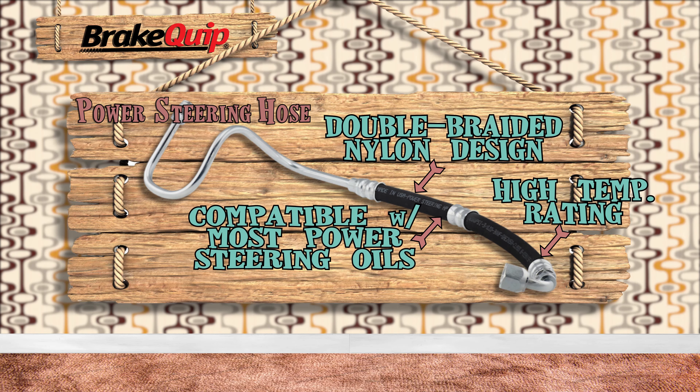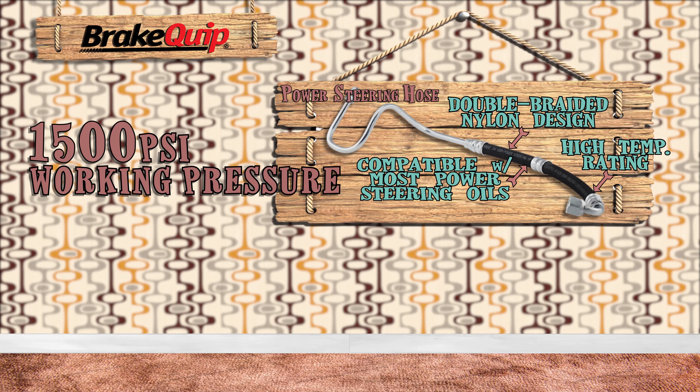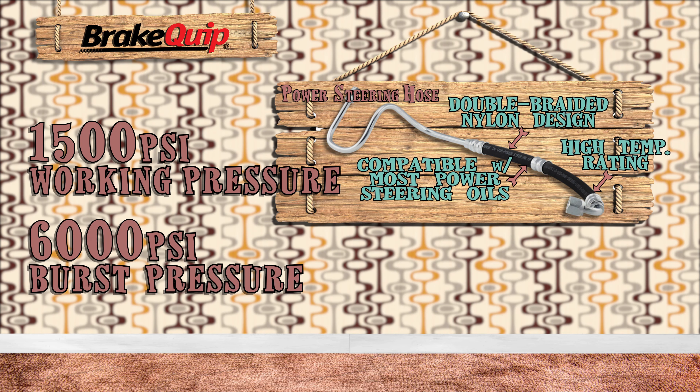The hose is compatible with most power steering oils, with 1500 psi of working pressure and 6000 psi minimum burst pressure.